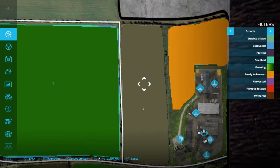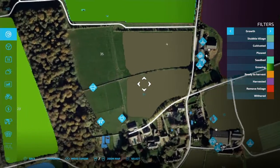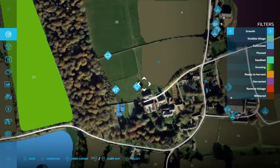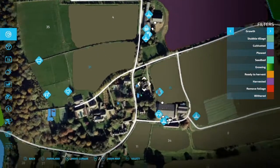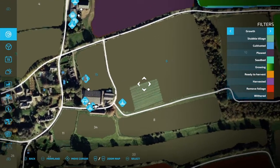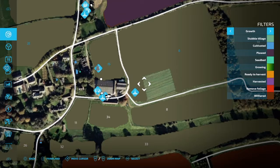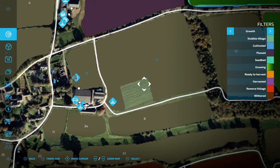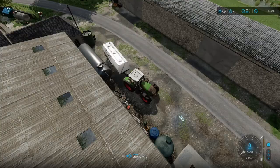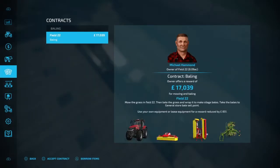Yep, the oats are ready to harvest so that's getting done very soon. I've also bought field 31, which was the sheep pasture — I've taken that away and used it as a grass field. I've leveled out an area here and I'm planning on putting another cow pasture in for beef cattle.